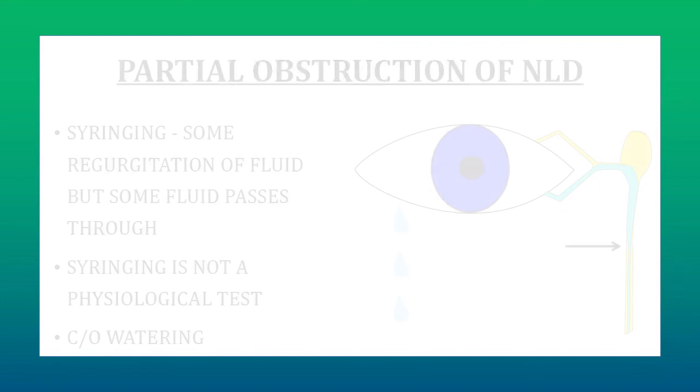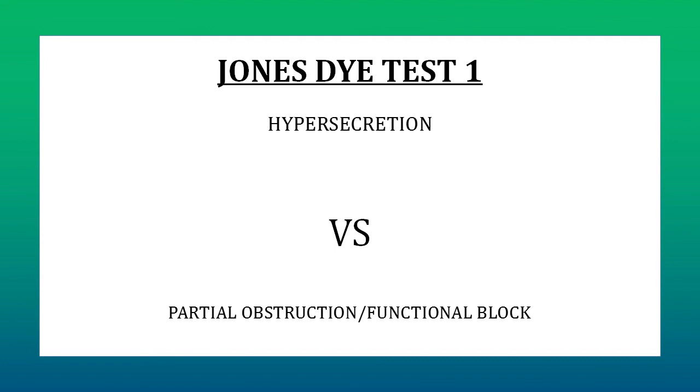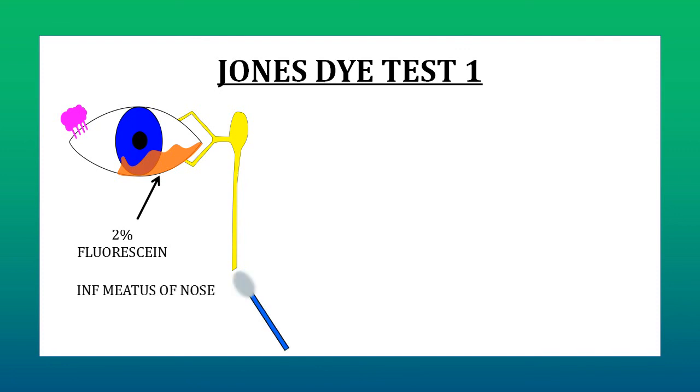To differentiate between these three conditions, we do Jones' Dye Test. Jones' Dye Test is of two types: Jones' Dye Test 1 and Jones' Dye Test 2. Jones' Dye Test 1 is done to differentiate between hypersecretion versus partial obstruction of NLD or a functional block. We put two drops of 2% fluorescein in the conjunctival sac of the patient. We also dip a cotton bud in an anesthetic solution like xylocaine and place it in the inferior meatus of the nose, because that is where the nasolacrimal duct opens. After 5 minutes, we check whether the cotton bud placed in the nose got stained with dye or not.